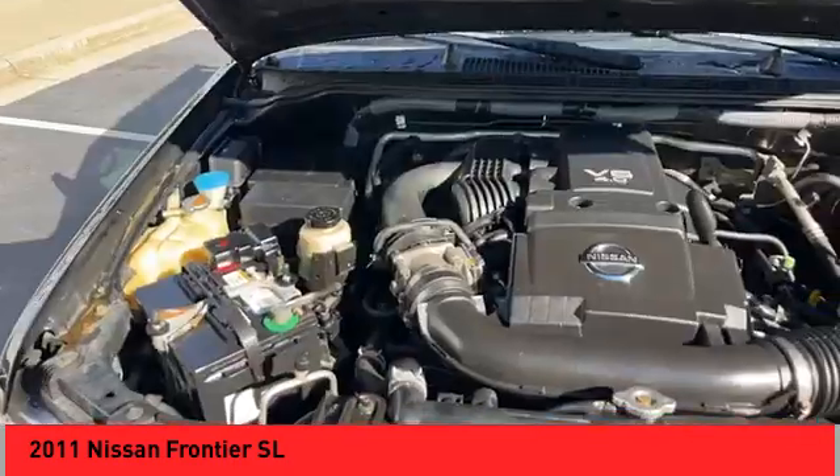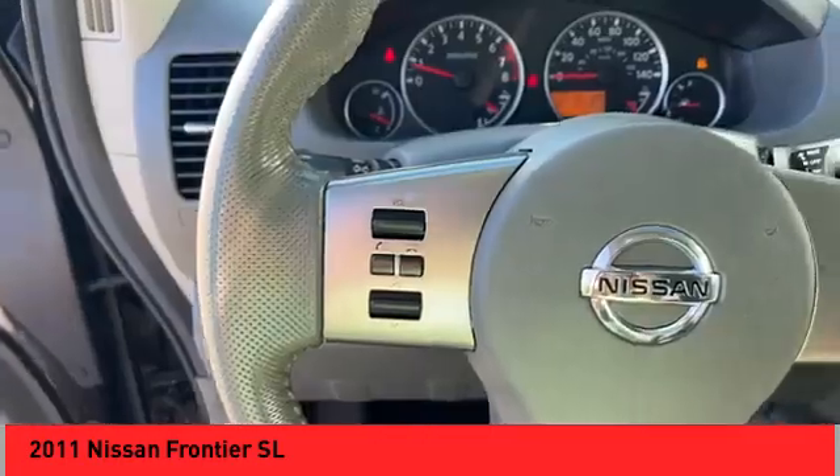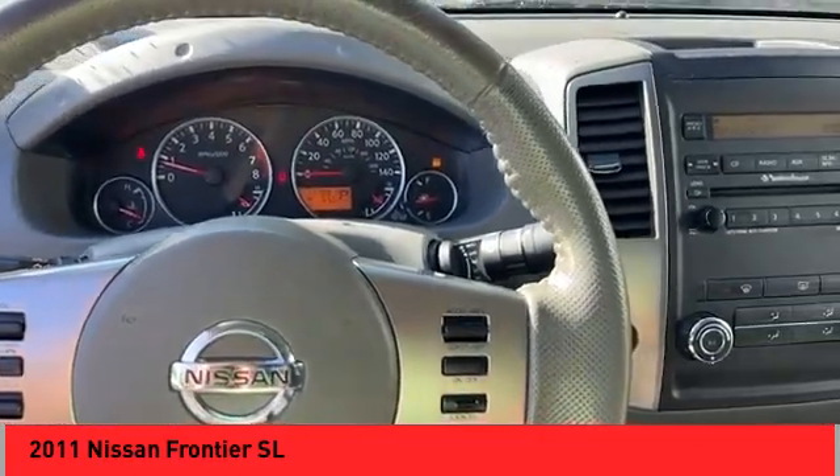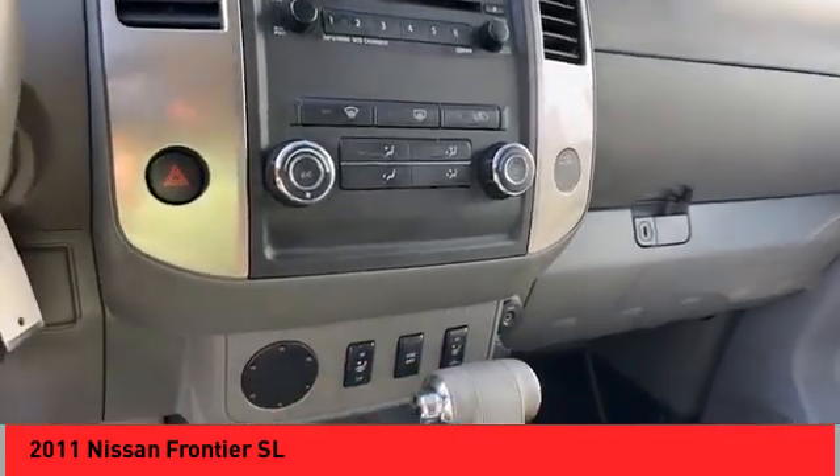Running boards, stability control, front suspension type: double wishbones and strut, fog lights, traction control, leather trim seats, cruise control, child safety locks, power windows.